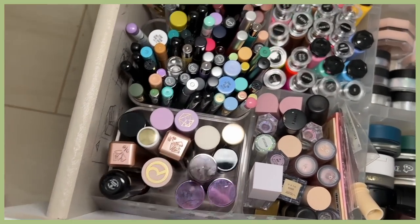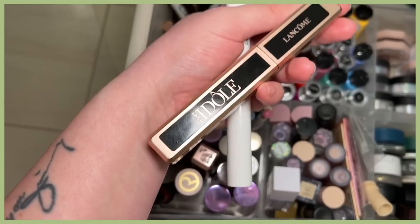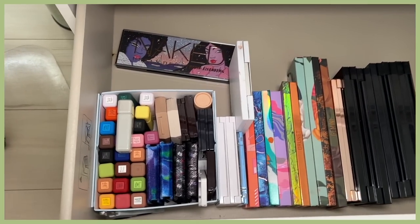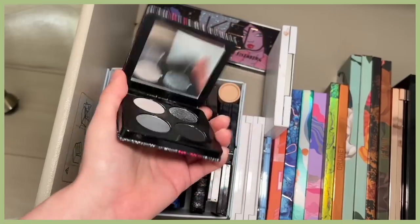I grabbed my eyelash curler. I feel like I need a lot of lash, so I might do my long comb lash primer as well as my long comb mascara. For an eyeshadow palette, since I want a cooler-toned look, I haven't used this one yet from Claydos.